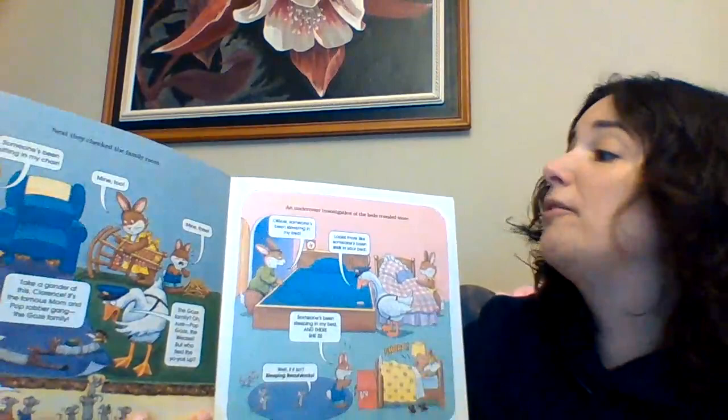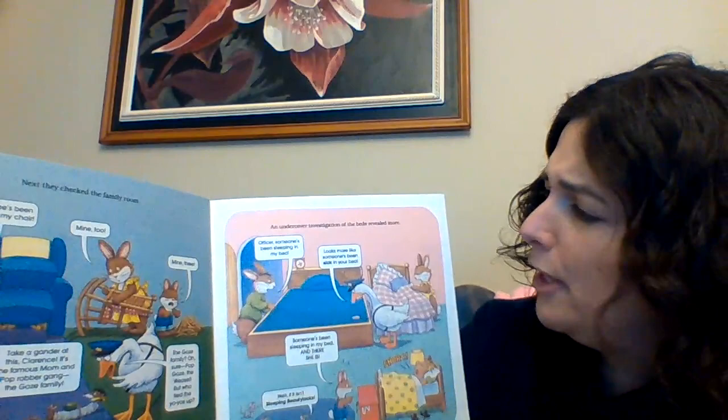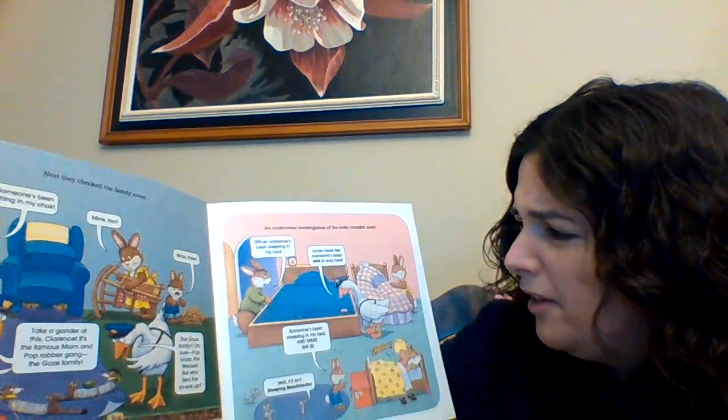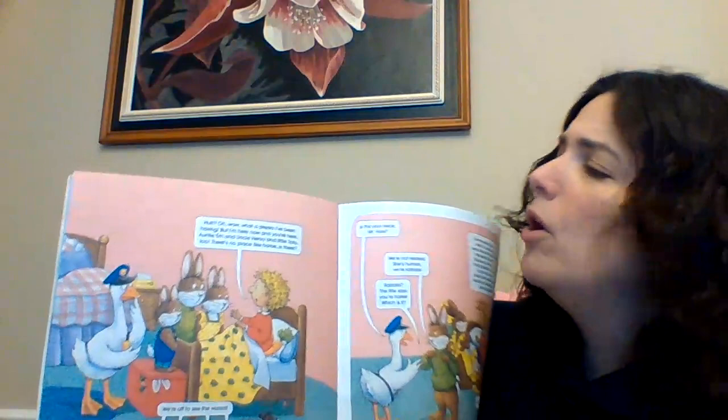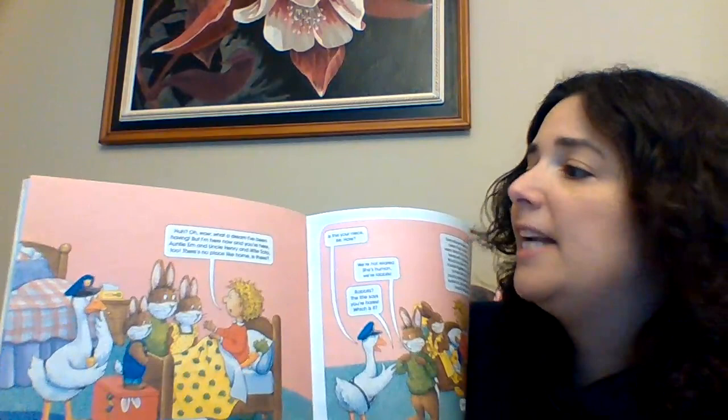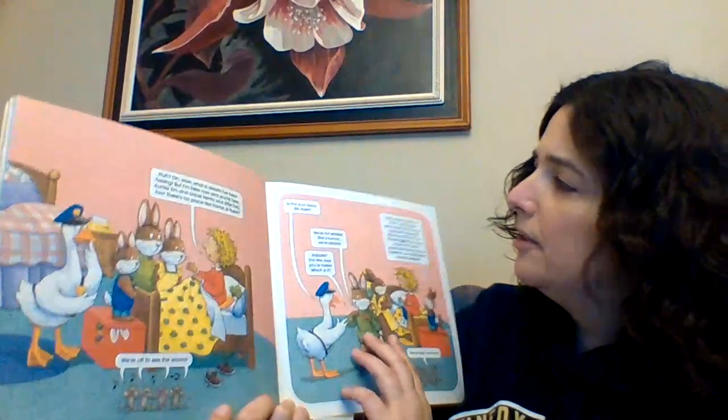An undercover investigation of the beds revealed more. "Officer, somebody's been sleeping in my bed. And it looks like somebody got sick too." "Someone's been sleeping in my bed." "And there she is!" "Well, if it isn't Sleeping Beauty Locks." Goldilocks woke up saying, "What a dream I've been having. But I'm here now, and you're here, and Auntie Em, and Uncle Henry, and little Toto too. There's no place like home, is there?" "We're off to see the wizard!"